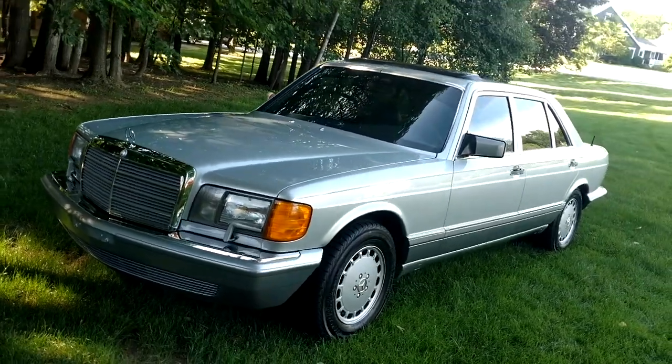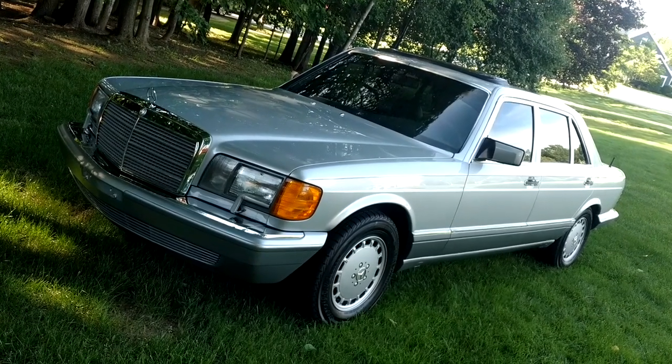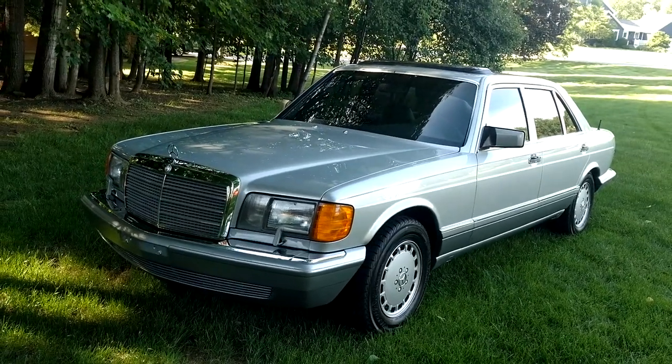I have quite a few of these actually — I've got five altogether in my collection. Two of them are SECs and three of them are SELs, and I'm going to sell my SELs.